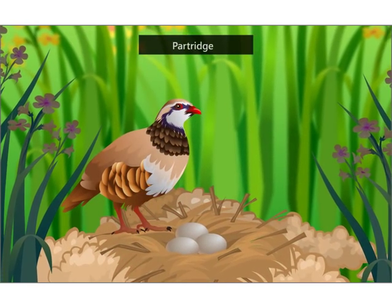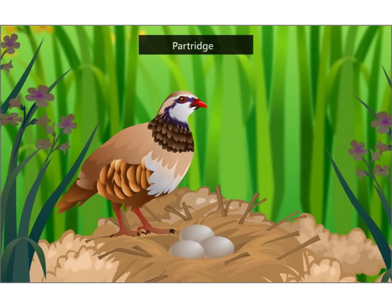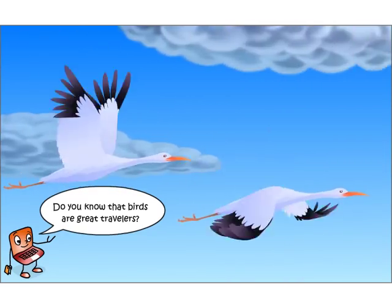A partridge makes its nest on the ground. It builds the nest in the midst of tall grass where no one can see it. Do you know that birds are great travelers?